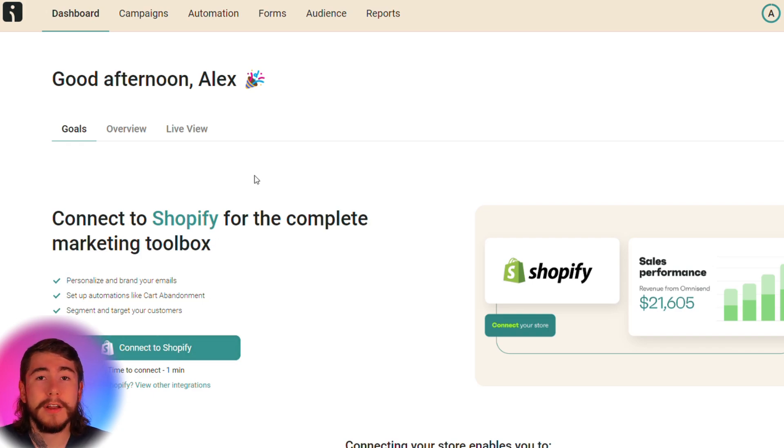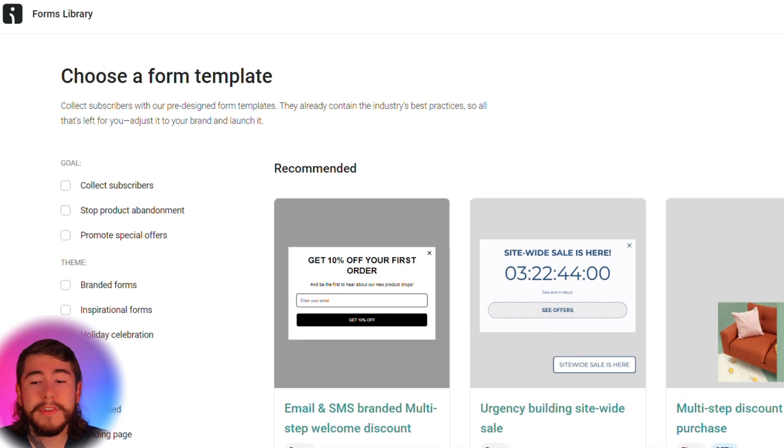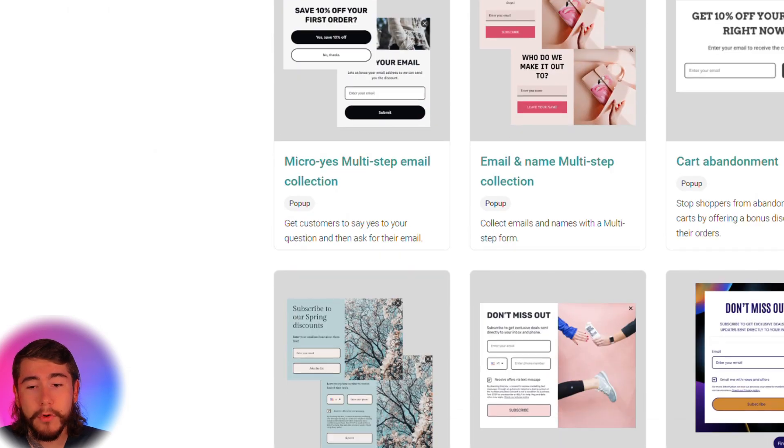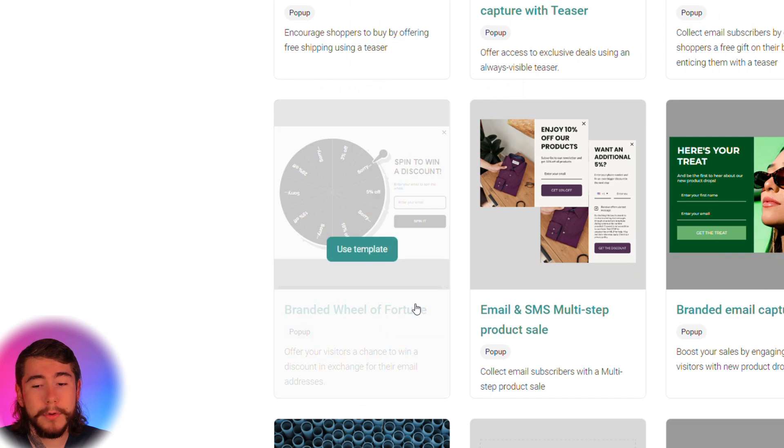Once you have everything integrated and ready to go, go ahead and select Forms right up here at the top. We're going to create a signup form to be displayed on our website so we can capture the email address of every visitor and turn them into paying customers. Once you select Forms, we're going to view all forms. You can see all the different options — different form types, different incentives, discounts that you can offer. This is a really popular one right here: the branded Wheel of Fortune. Your customers can spin this wheel and get some sort of a discount.